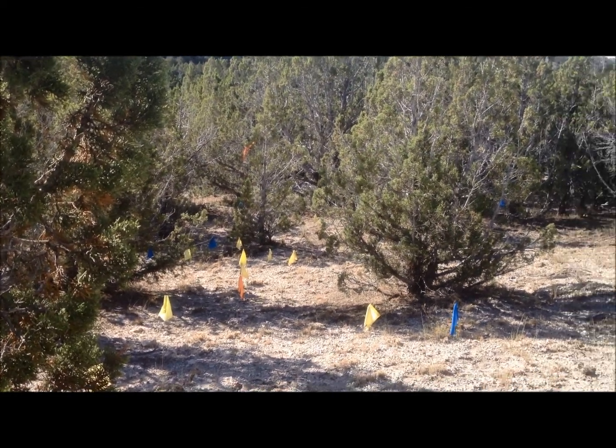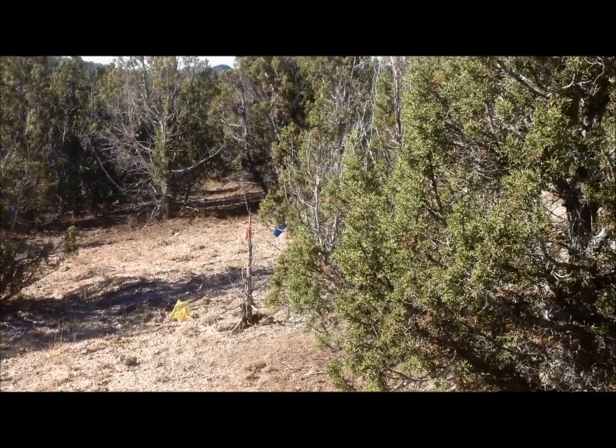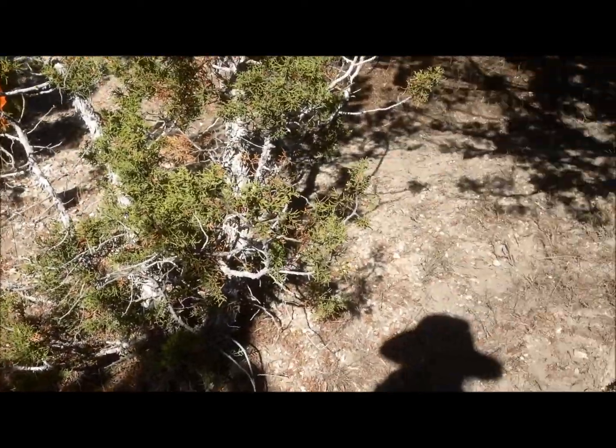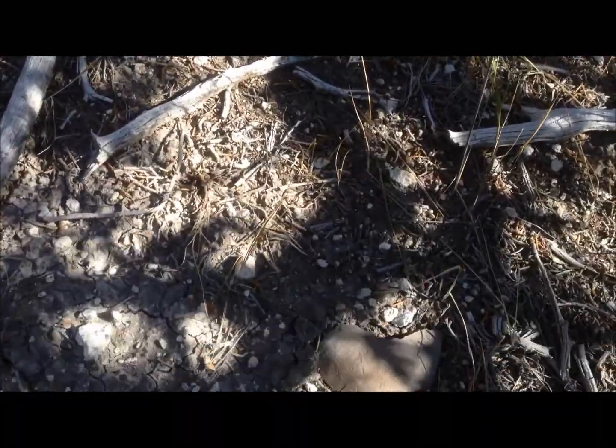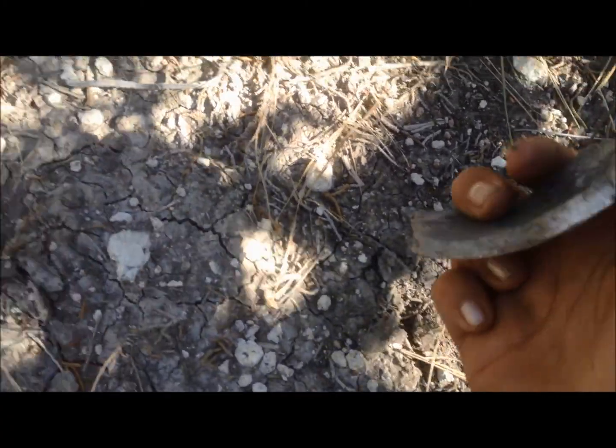In the area we've been working, we've been flagging off and finding lots of stone tools. Ceramics are pretty rare, but we've started finding them at this site. I was walking through the bushes and what looked to be a rock — you grab it and flip it over.